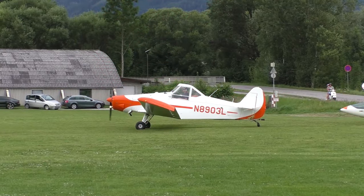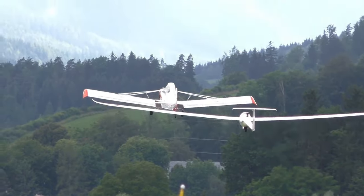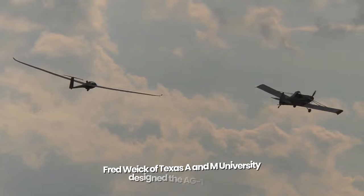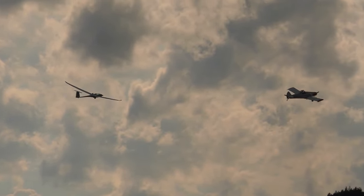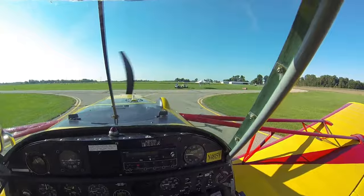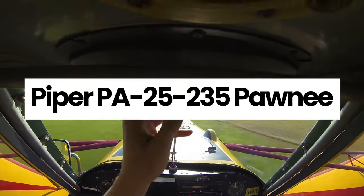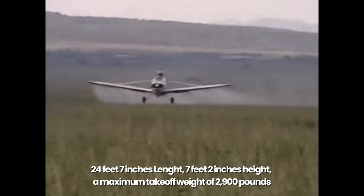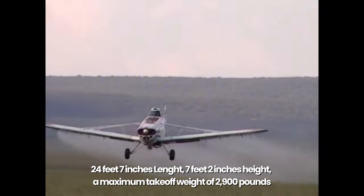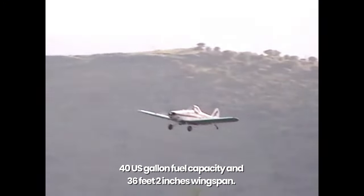Most agricultural aircraft before 1949 were converted military aircraft. The concept of a purpose-built agricultural aircraft was non-existent until 1949, when Fred Wyke of Texas A&M University designed the AG-1 aircraft, which became the standard that birthed the more improved and fuel-efficient PA-25 in 1959. The PA-25-235 is designed to evenly distribute dust and seeds over large farmland, with a crew of 1, length of 24 feet 7 inches, height of 7 feet 2 inches, maximum takeoff weight of 2,900 pounds, 40 U.S. gallon fuel capacity, and a 36 feet 2 inch wingspan.